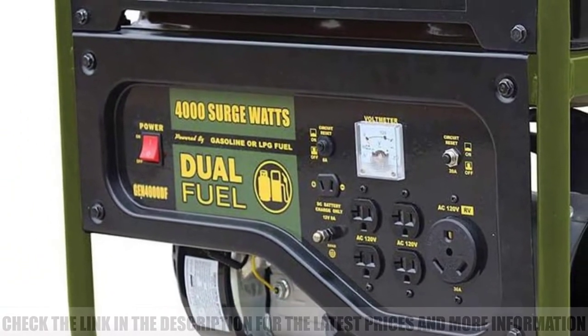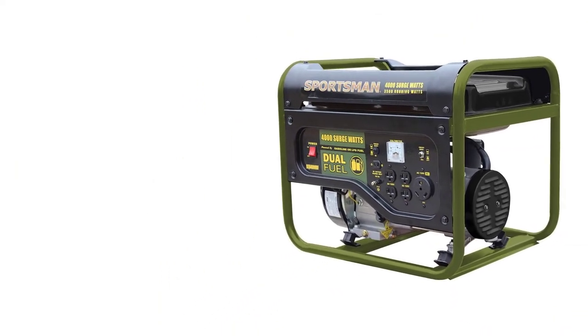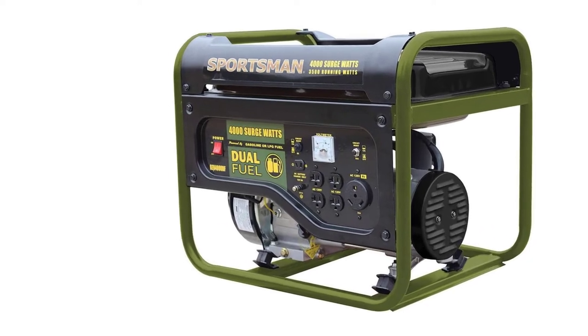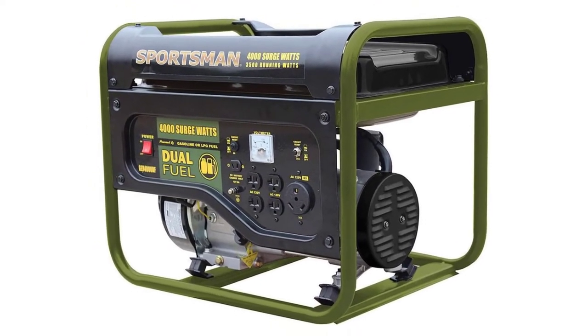The control panel includes 5 AC outlets, which impressed me. At only 90 pounds, I found the Gen 4000DF super easy to move around and transport. It has to be the best dual-fuel generator for portability.